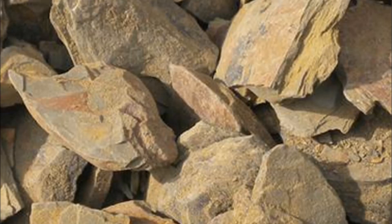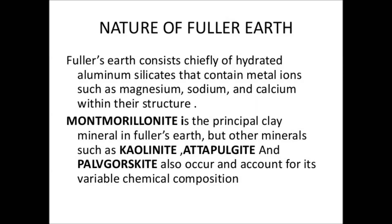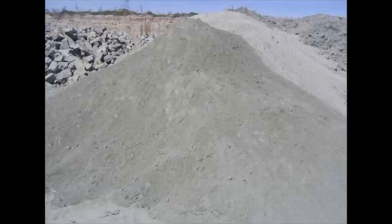Fuller's Earth typically consists of palygorskite, attapulgite, or bentonite. Modern uses of Fuller's Earth include absorbents for oil, grease, and animal waste, cat litter, and as a carrier for pesticides and fertilizers.